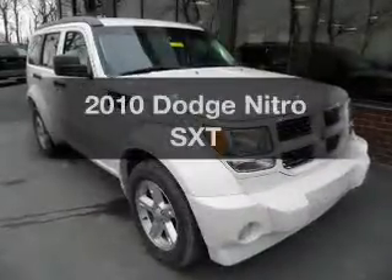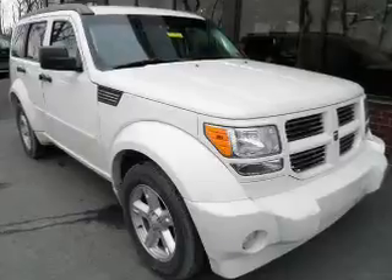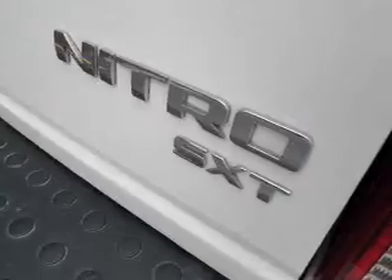Presenting the 2010 Dodge Nitro. This is the set of wheels you've been looking for. The powertrain includes four-wheel drive with a reliable six-cylinder engine driven by an automatic transmission.